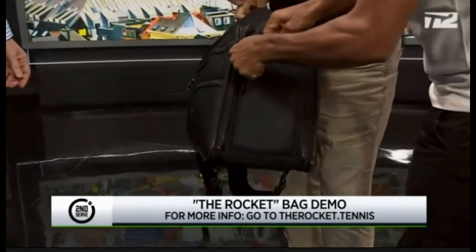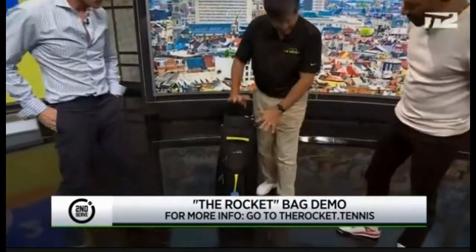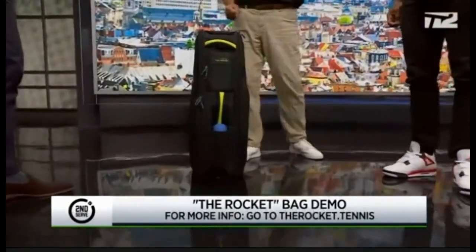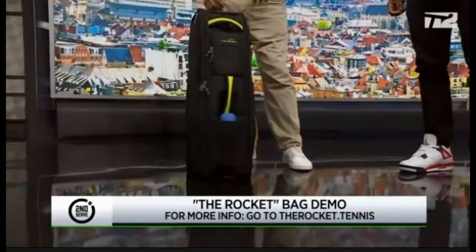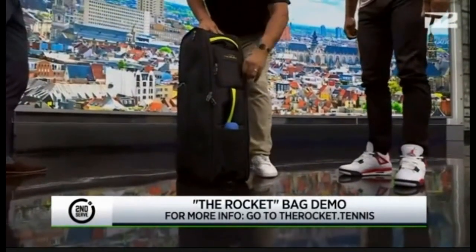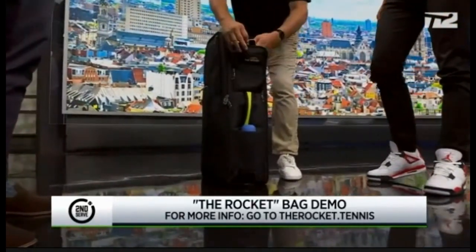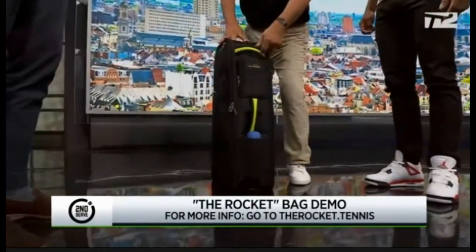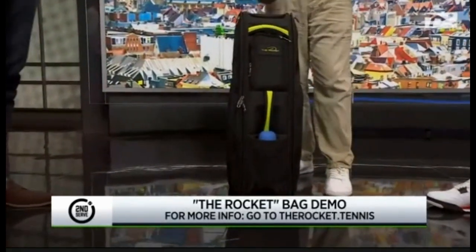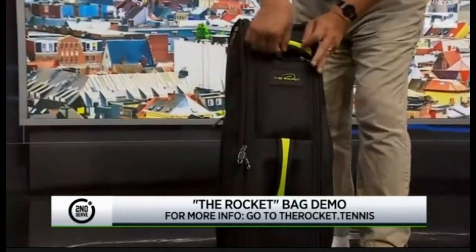Part of what makes this bag unique is it stands up. If you sort of squint hard, it looks a little like a rocket. It helps your game take off — that's the tagline. We also have the rocket pocket — this is where you put your cell phone, keys, wallet. Because you get on the court, dump all your stuff in your bag, and then you get off and you can't find your car keys.